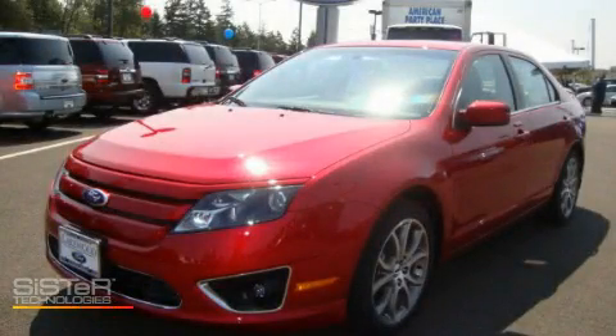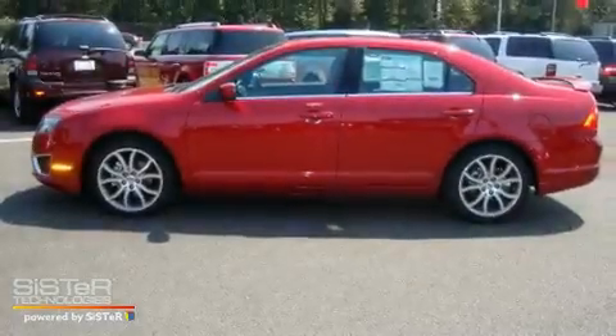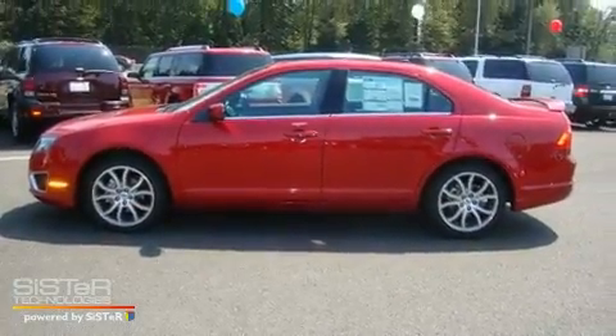This is a brand new 2010 Ford Fusion. It features a 3.0 liter 6-cylinder engine and an automatic transmission.